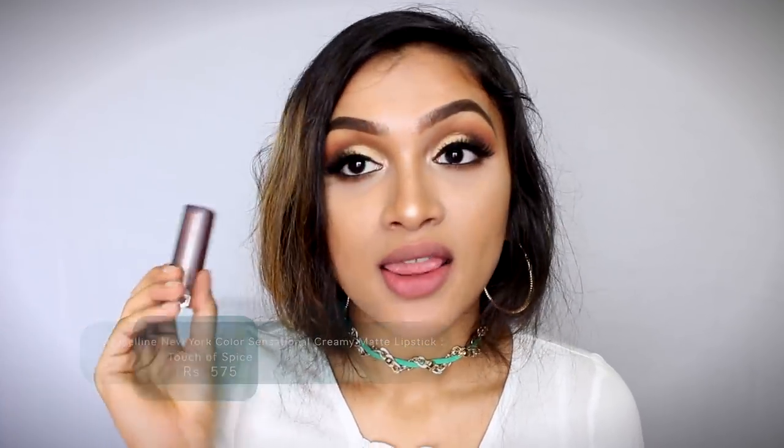My next favorite lipstick is again from Maybelline — the Creamy Matte finish lipstick in the shade Touch of Spice 660. This shade is very different from the others I've shown. It's more like a darker, spicy, more muted nude. It is very similar to the Nude Nuance, but the Nude Nuance is more on the browny nude side, while this is more on the mauve nude side — darker nude overall. For darker skin tones, this shade is going to be a perfect nude shade. This is my fourth top nude lipstick.